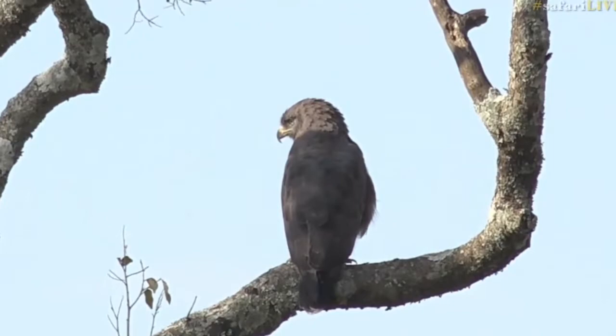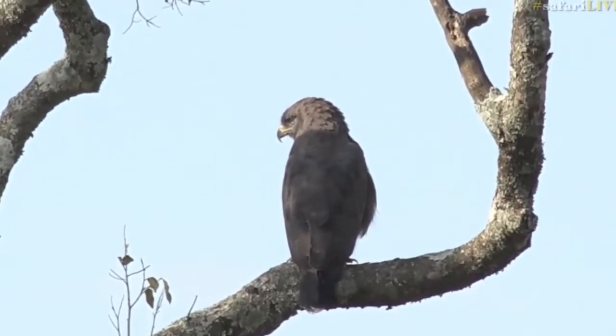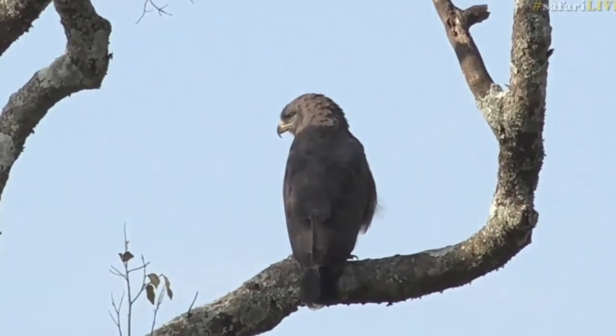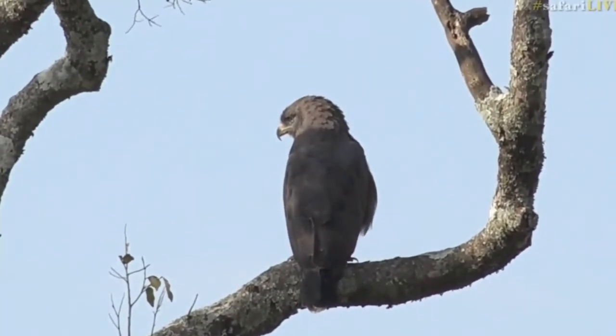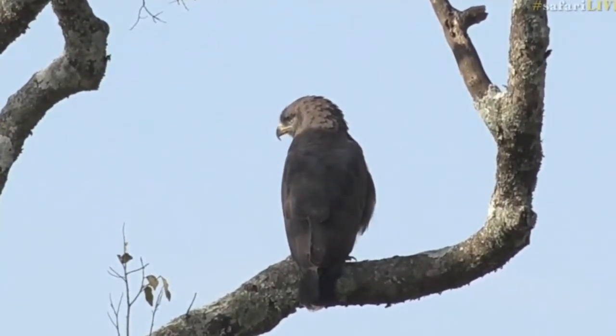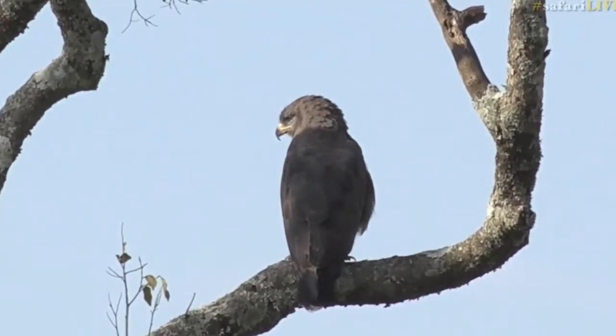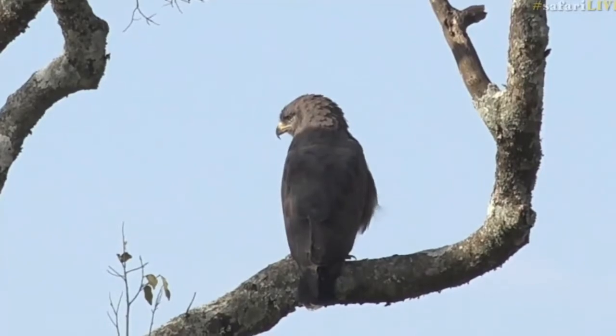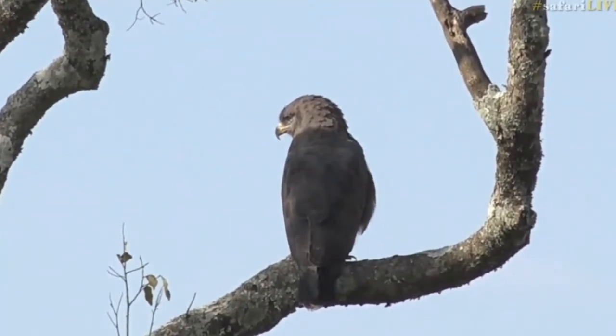I remember seeing a fascinating clip from somewhere in the Sabi Sands where there was a snake eagle attacking a black mamba. And then I think it was Tundi, one of the female leopards, came in. I don't know if she ended up eating the bird and the snake or what exactly happened, but that was a fascinating sighting involving three predators — snake, eagle, and leopard.